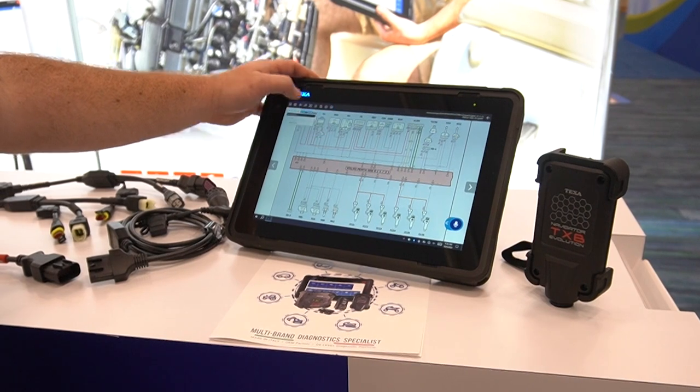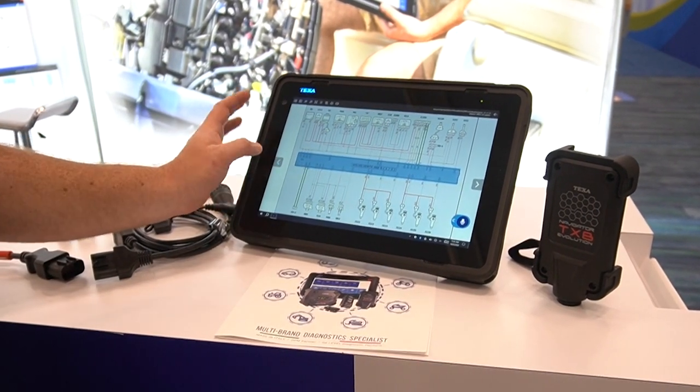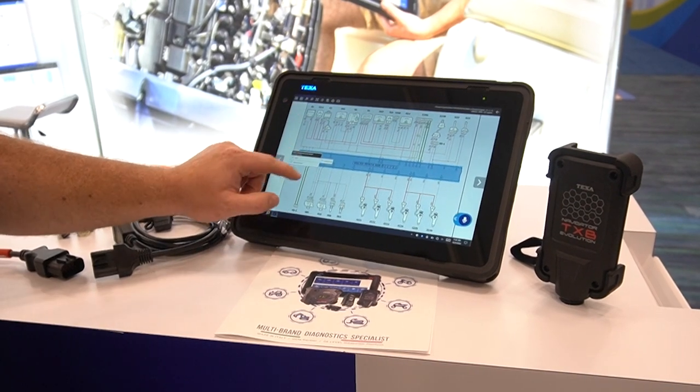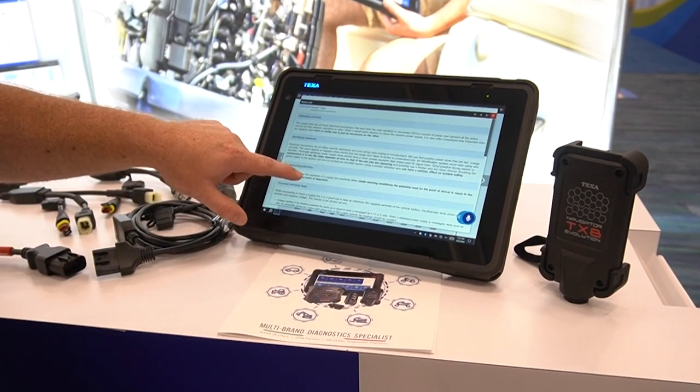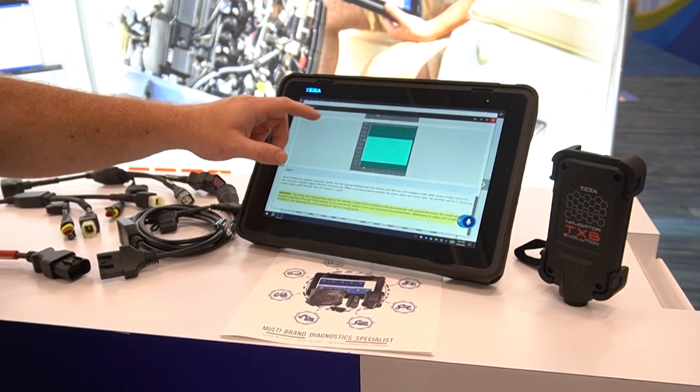You can click on anything and it'll tell you what you're looking at. They have operational cards showing the operating principle. This is available for most of our major makes and models as well.